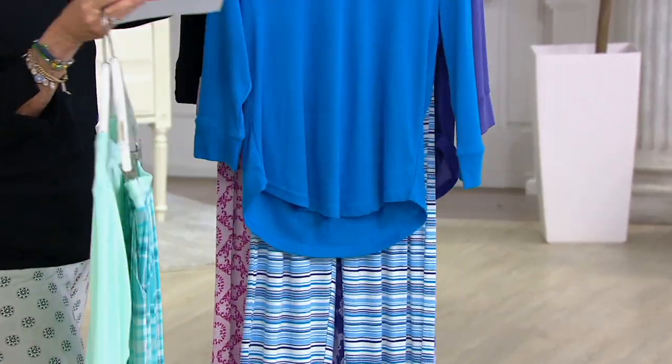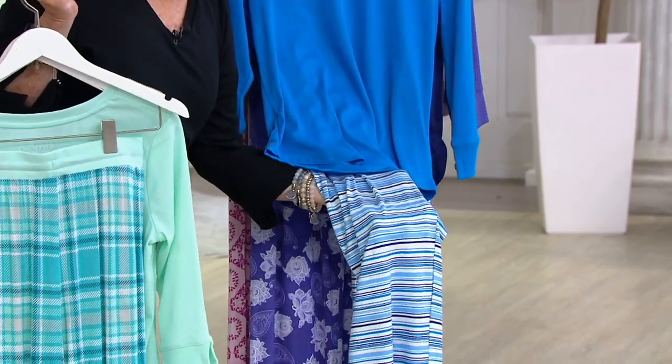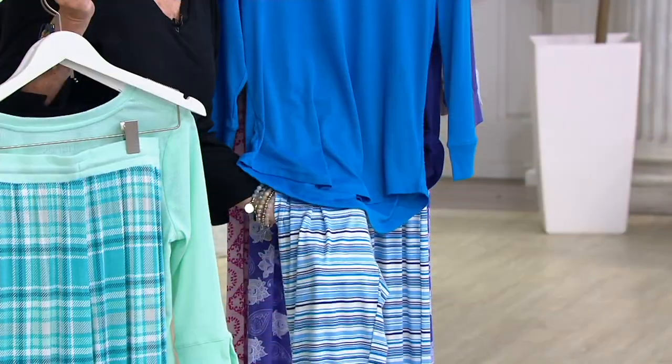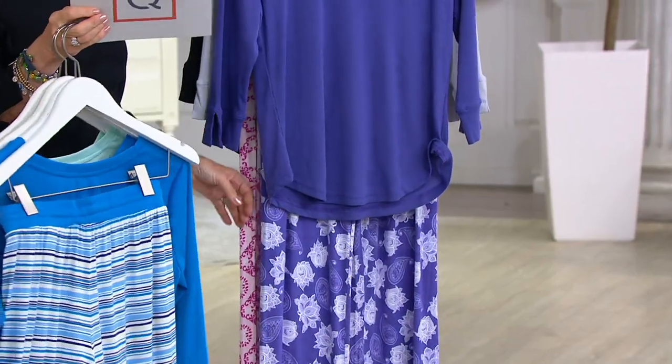The most limited is our beautiful blueberry stripe. You've got the whites and the light blue and the dark blue all running through this, but there's only 500 left and fewer than 300 in the petite — so 500 in the regular, 300 in the petite.